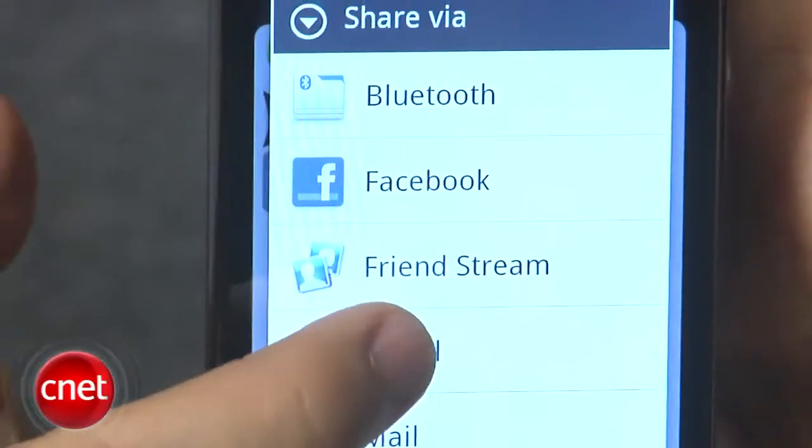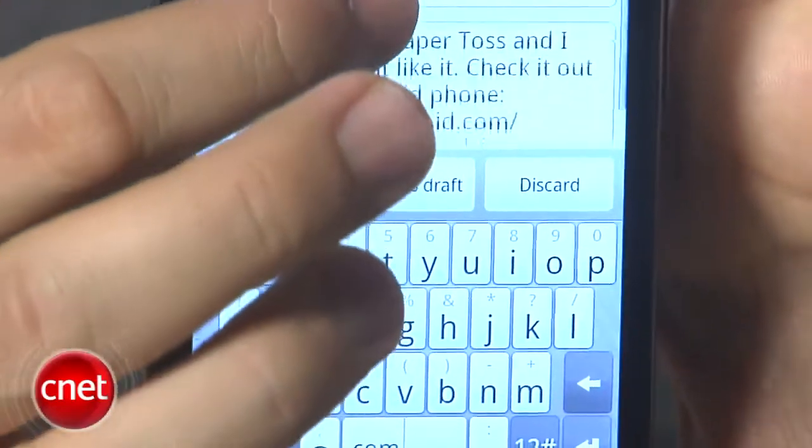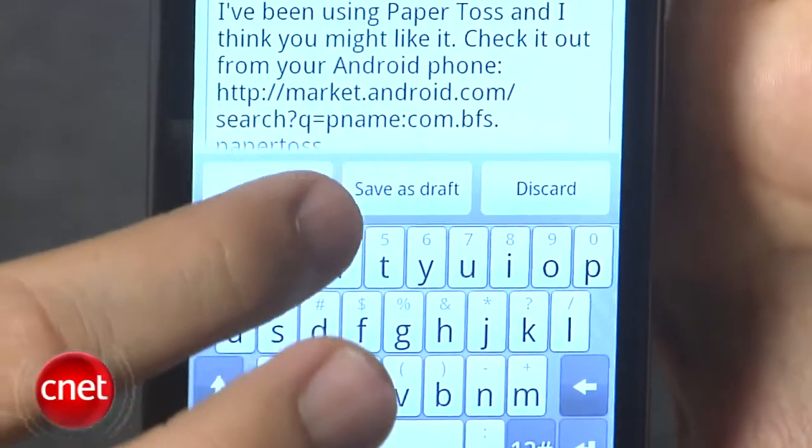Let's say we're just going to go into email. Your friend will get an email that just tells them they've received the app, and it'll give them a link to the Android Market to download it. Interesting touch there.